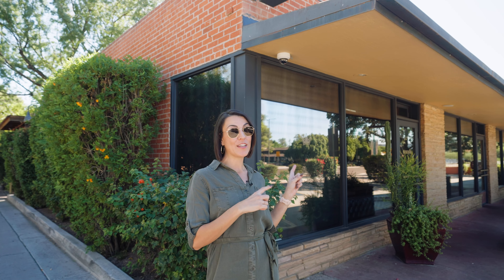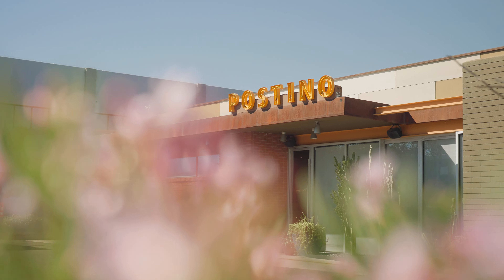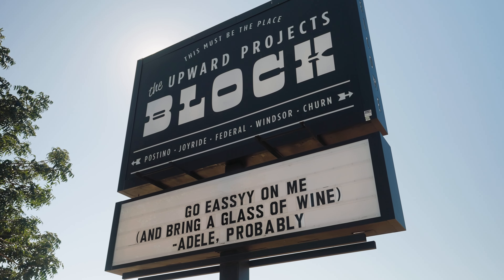I'm standing in front of Windsor Restaurant — this is home to some of the best restaurants in central Phoenix. If you want wine, check out Postino. Pizza, Federal Pizza. Tacos, Joyride Tacos. It is all perfection.